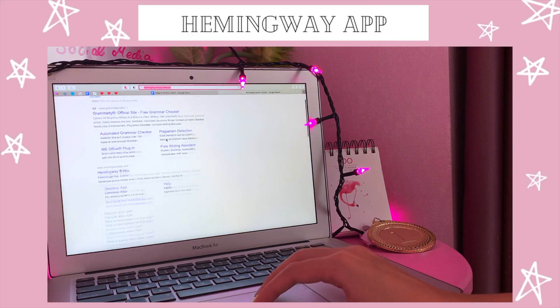Moving on to the essay writing portion of this video: when you're doing research, you can use either BibMe or EssayBib to make your citations without having to worry about them too much. Another one is Hemingway, which is probably like a more advanced Grammarly.